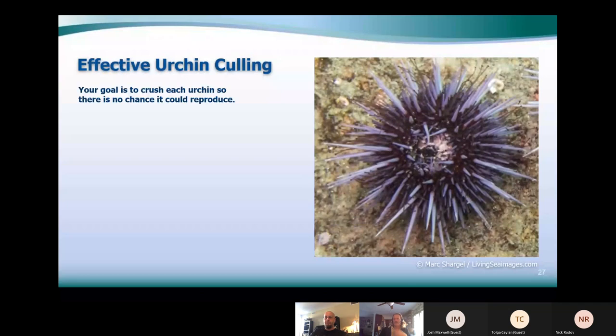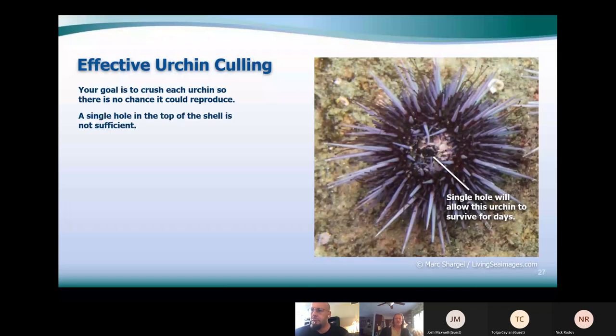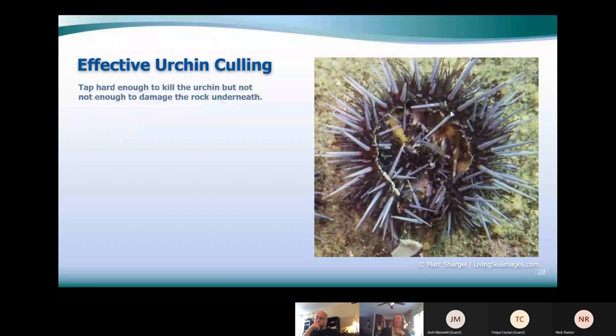For effective culling, you want to crush the urchin so it can't reproduce — that's the premise. A single hole in the top of the shell is not enough. If you make just a one-inch hole, it'll probably live for a few more days, crawl around, and potentially try to reproduce in its last gasp. You want to make a big enough hit that you've really damaged the urchin and it won't have that chance.